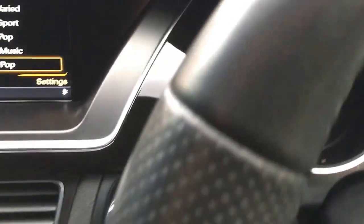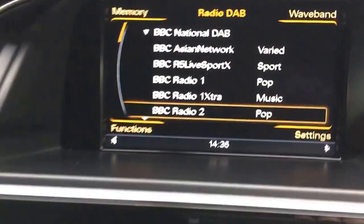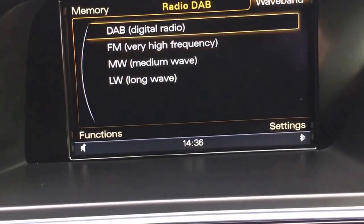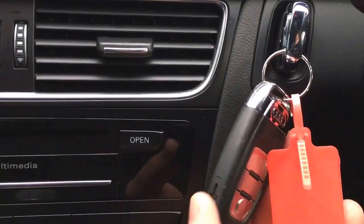The mileage is 44,339 - I'll just show you that on the display. There you go. We also have DAB digital radio with FM, medium wave, and long wave, and some great additional functions and features.